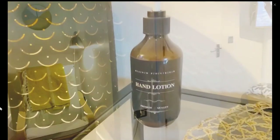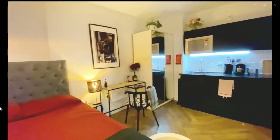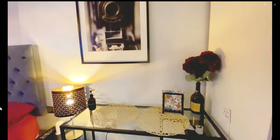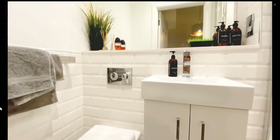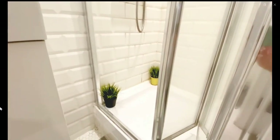Now we're going to check the bathroom area, which would be right there to the right. Over here is the desk, and this is the bathroom area with a toilet, a sink, and over to the right you have the shower as you can see over here.